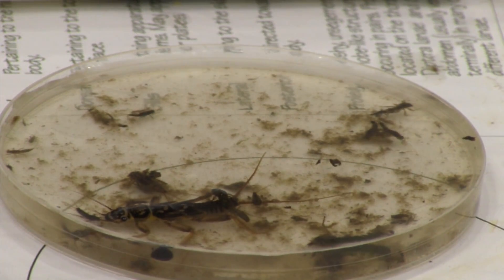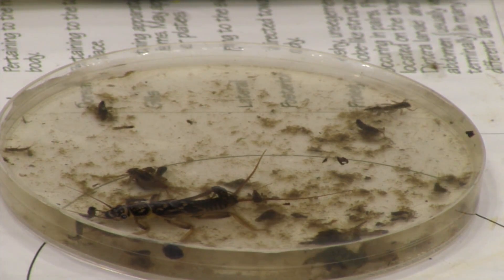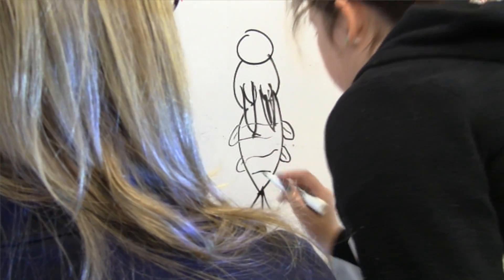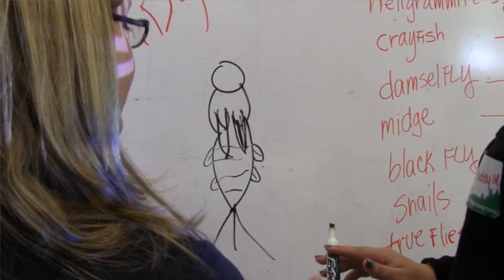What are those little things on the side — the gills? If it's different species of mayflies, these gills are going to look different.